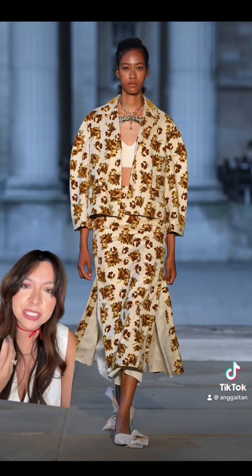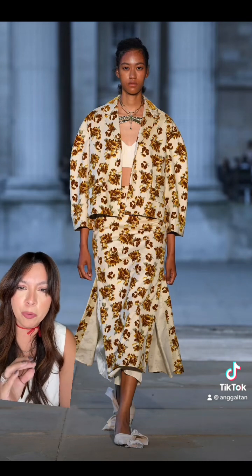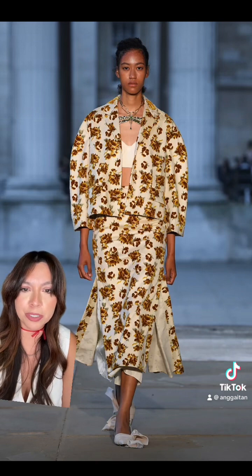To me this is very 70s inspired — I mean the print — but then you're kind of making it a little bit more modern day, and I think this is the perfect way to do so. I love this set. I would wear this right now.